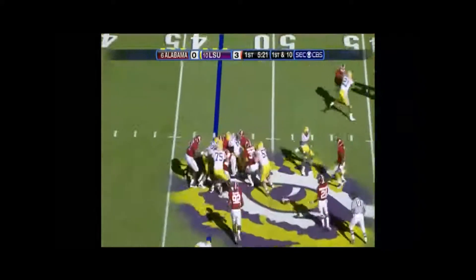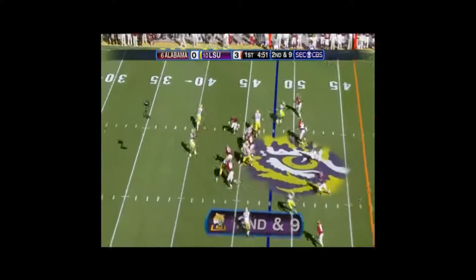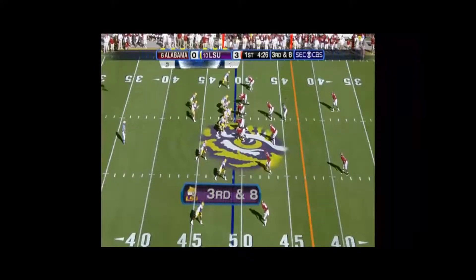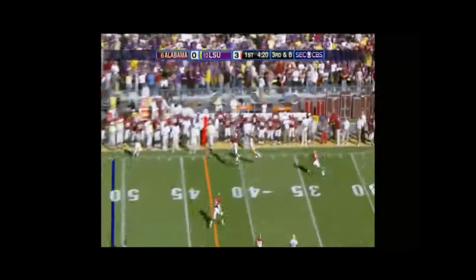Ridley. Combined first downs, two. And over the other guy. Third and eight. Lead back. Nobody open. Heaves it deep.